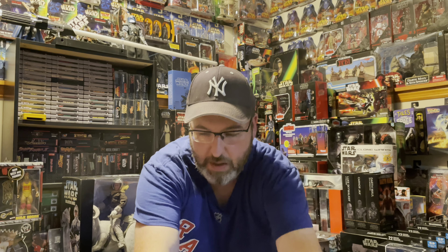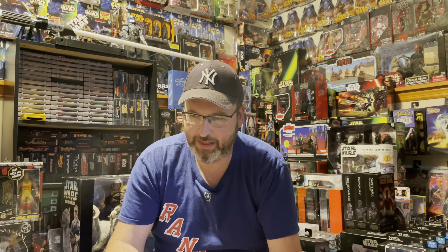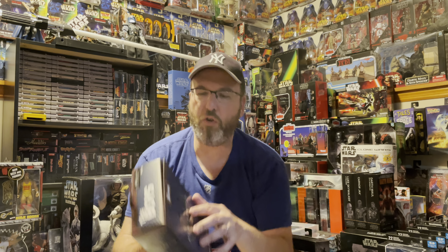These next two I found at Walmart. I didn't go crazy on this series in general, but I wanted a few of my favorite wrestlers. I already had Roddy Piper from this series, but I wanted these two also. I found them on the pegs — it's from the Masters of the Universe WWE line: Ricky the Dragon Steamboat and the Macho Man Randy Savage. Great looking figures.